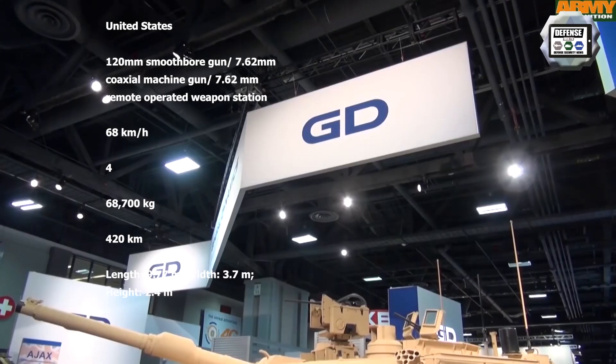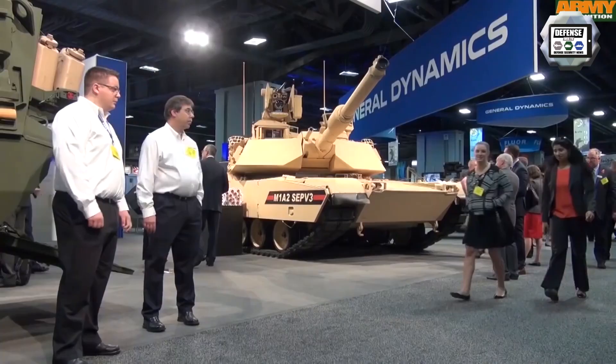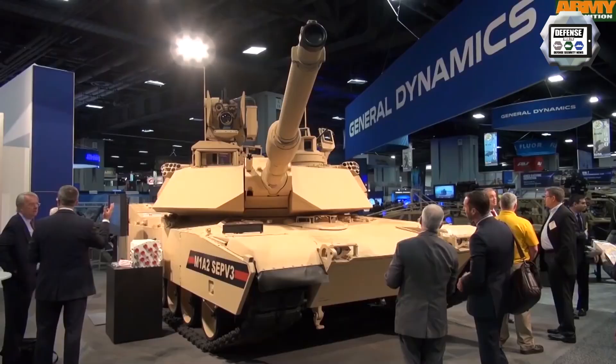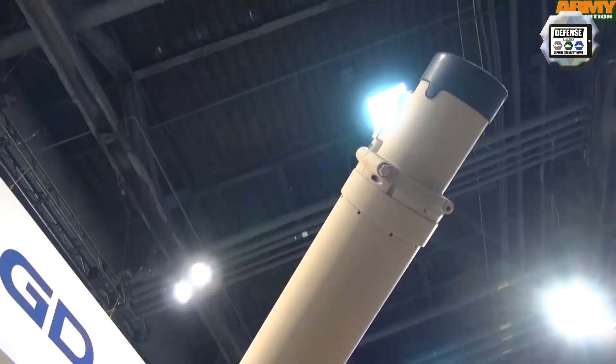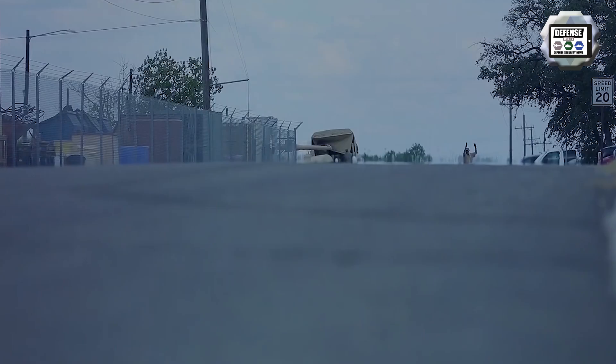The M1A2C — previously designated M1A2 SEP V3, where SEP stands for System Enhanced Package — is a modernized version of the M1A2 SEP V2. It benefits from upgrades in survivability, maintainability, fuel efficiency, and network capability. In October 2015, the M1A2 SEP V3 was presented for the first time at the AUSA Defense Exhibition in Washington DC. General Dynamics Land Systems expected to complete prototype trials and then receive approval from the US Army to start production.